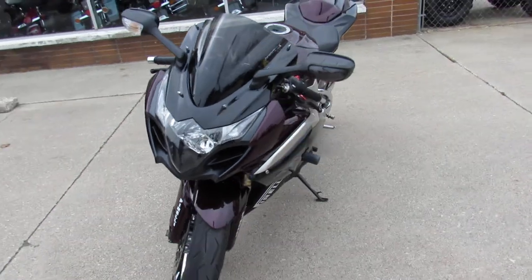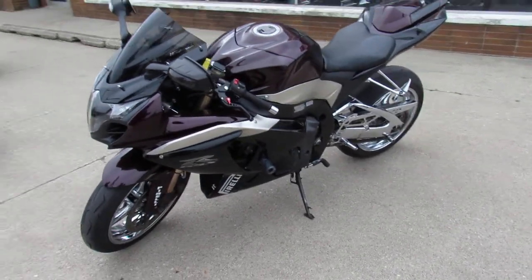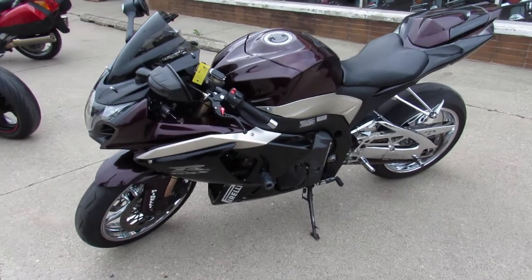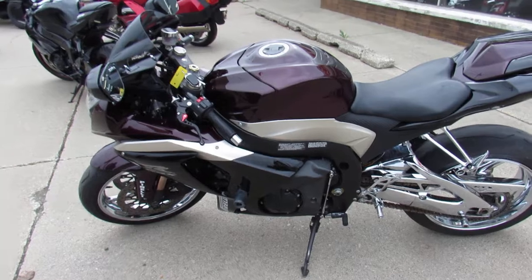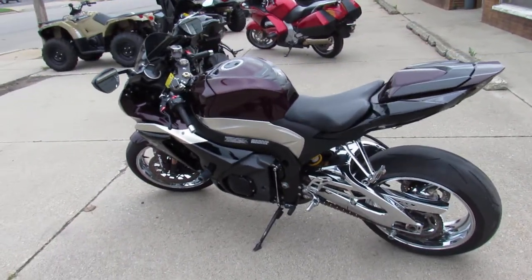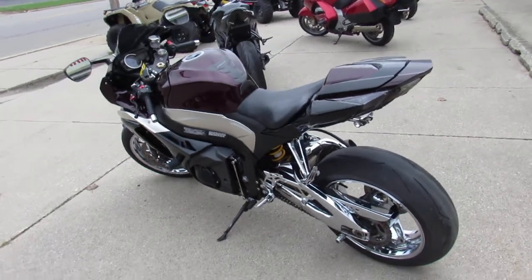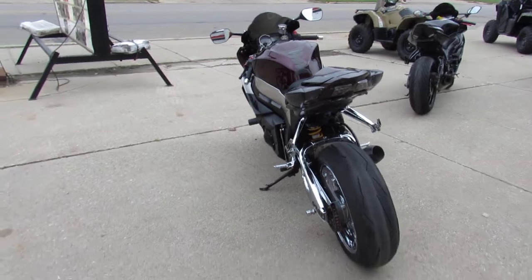It's got the chrome wheels, chrome swing arm. This 2009 has one of the best color combinations Suzuki had. This one has it all guys: chrome rims, chrome swing arm, chrome lower controls, CRP levers, M4 exhaust, frame sliders, fender eliminator kit, hot bodies windscreen and more guys.